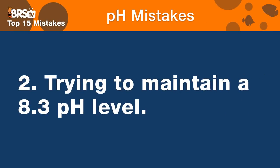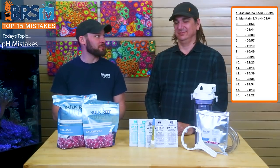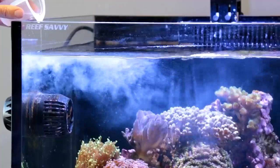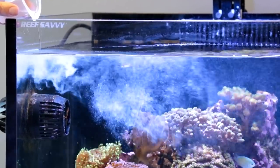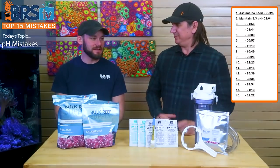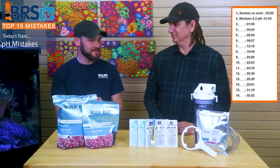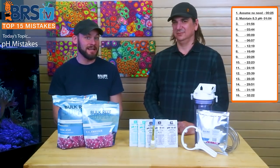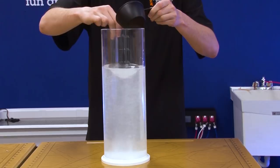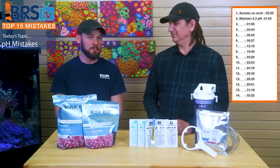In stark contrast to that, number two mistake with pH in reef tanks is chasing that 8.3 dragon. If you're chasing the 8.3 dragon, you can find yourself dumping chemicals in and solving all kinds of problems. There are some benefits to 8.3, but it isn't worth being a mad scientist. The amount of equipment and things you can dose — or have been told to dose — to affect pH can be a bigger headache than anything else.